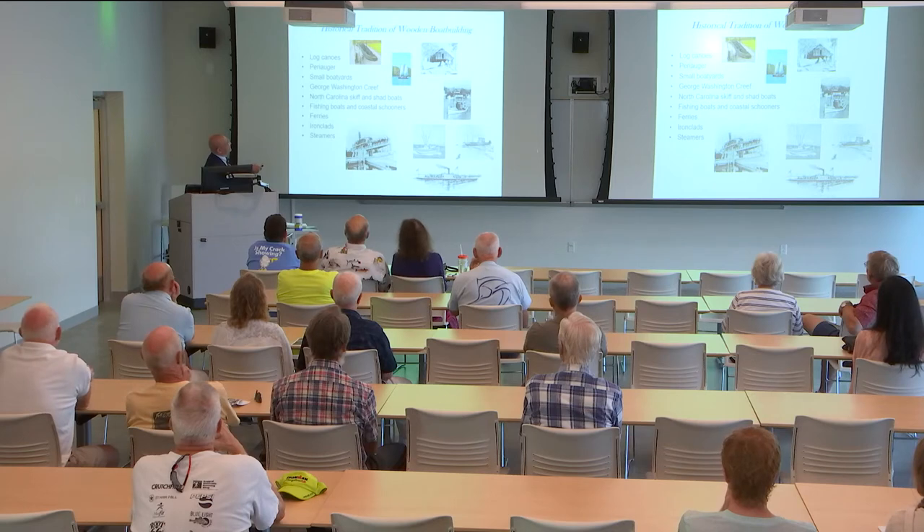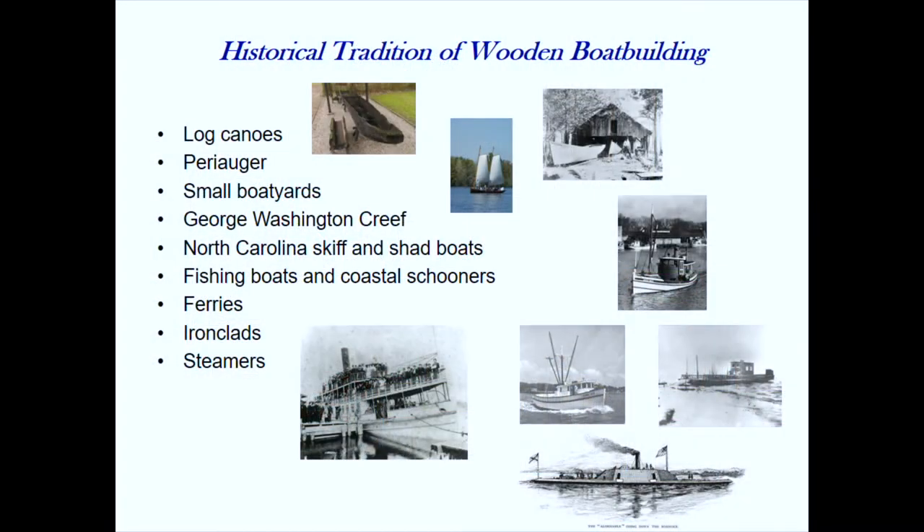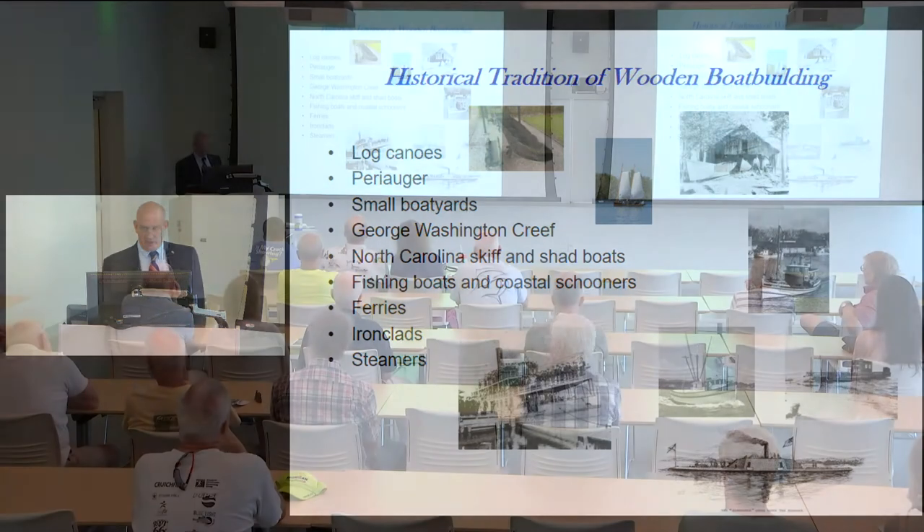George Washington Creef was one of the major builders in this area. He shifted his boatyard to Manteo and teamed up with Davis, and they started creating small powerboats in Manteo. But there were many other boats — skiffs, shad boats, fishing boats, schooners, ferries built everywhere along the coastline. During the Civil War, they built ironclads on the rivers and sounds. Eventually steamers ran up and down the rivers out to the Outer Banks, taking holiday tourists.